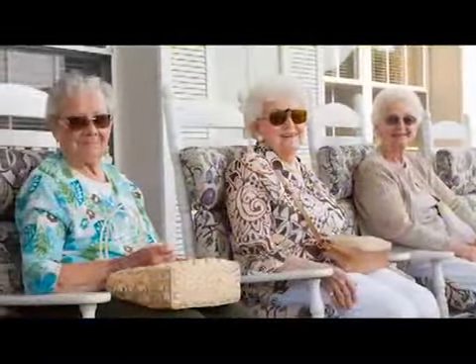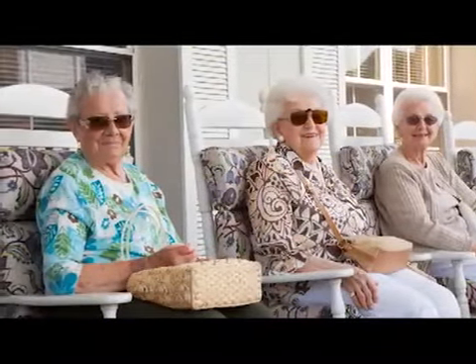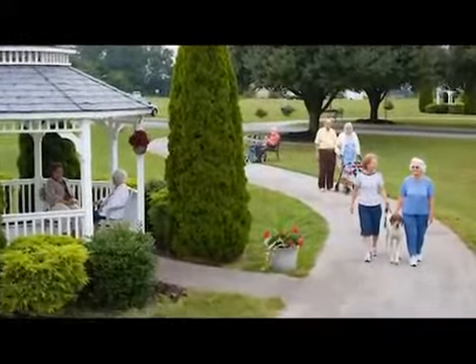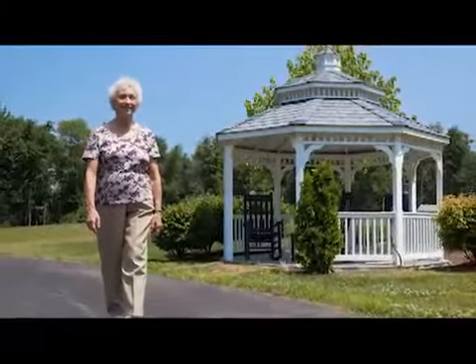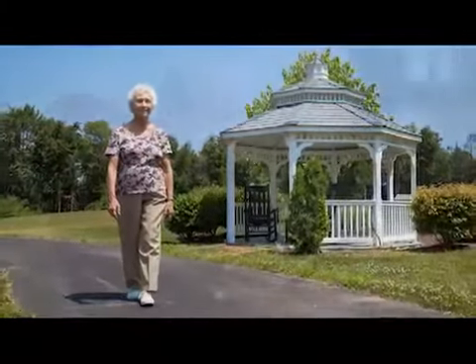At Providence Place, it's easy to kick back, put your feet up, and relax. While we want you to enjoy the carefree lifestyle that our amenities and services provide, we also know that keeping active is the real key to enjoying life. At Providence Place, we believe in the value of a healthy mind, body, and spirit.